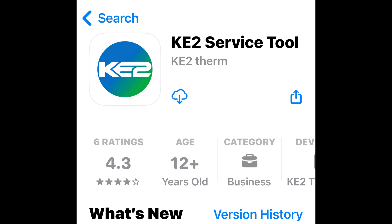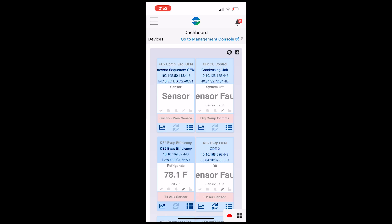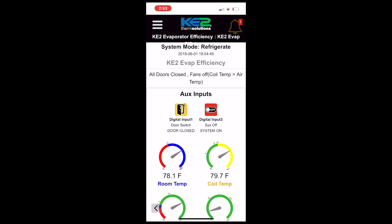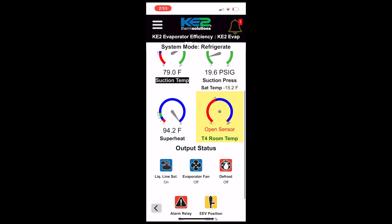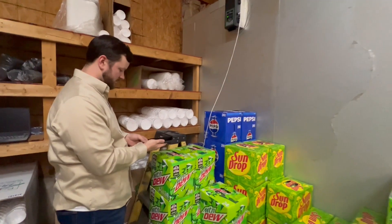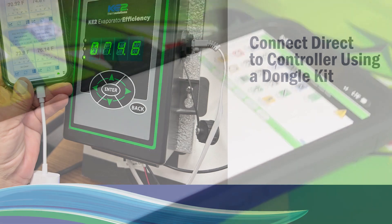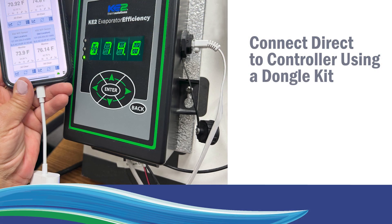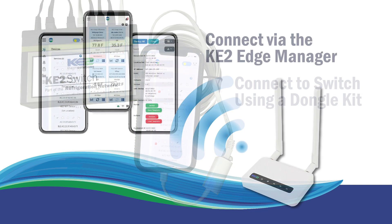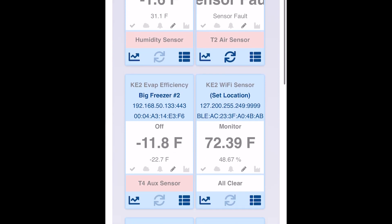The Key2 service tool is an app developed for your smartphone or tablet that allows you to easily access Key2 Therm controller web pages. You can greatly improve the efficiency of your service calls by seeing everything from temperature and pressure to valve position and relay status, all without hooking up gauges and in many cases it requires no time in the refrigerated space. The app connects to your controllers either directly to an individual controller with the Key2 dongle kit, to a switch using the dongle kit, or if you're using a Key2 Edge Manager router you can wirelessly connect and see all the controllers on that network.